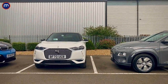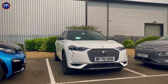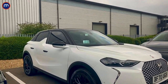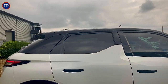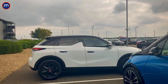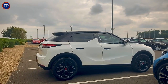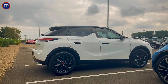The DS3 Crossback E-Tense sits between the two both in terms of size — it's a B-segment car, like a Ford Fiesta-sized car — and in terms of battery size. It has a 50 kilowatt-hour lithium-ion battery good for around 200 miles. DS has won the Formula E championship, the all-electric race series, and the technology is said to be derived from that series — if they've won that and transferred it to the road car, that's good enough.